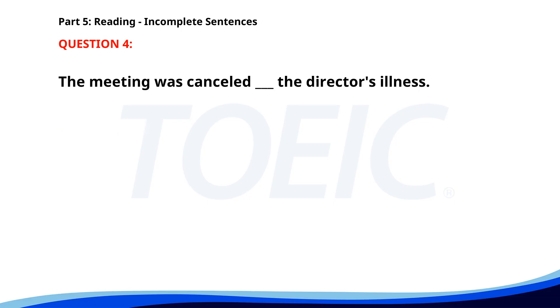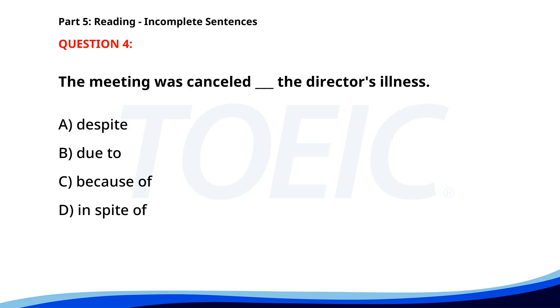Number 4. "The meeting was cancelled ___ the director's illness." A. Despite. B. Due to. C. Because of. D. In spite of. The correct answer is B. Due to.